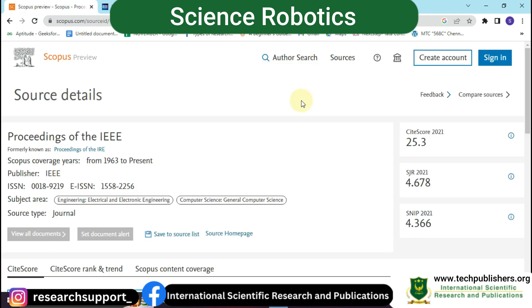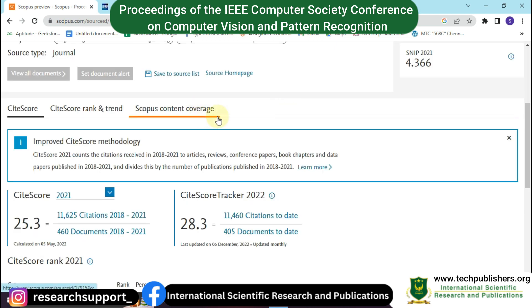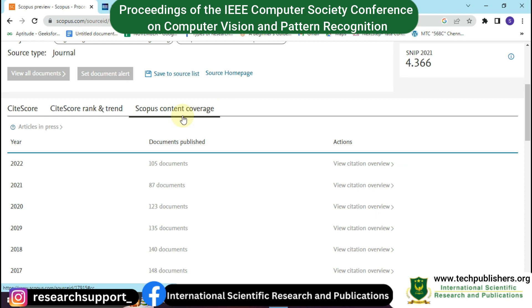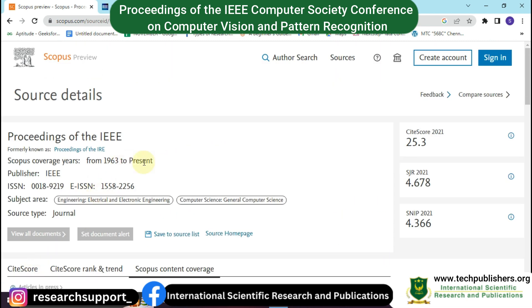The fourth journal is Proceedings of the IEEE. Its Scopus coverage goes from 1963 to the present, and the publisher is also IEEE. The ISSN number is displayed, and subject areas include electrical and electronic engineering and general computer science. In 2021 it received a citation score of 25.3, and in 2022 it received 28.3. You can see the CiteScore rank, trend, and Scopus content coverage areas.